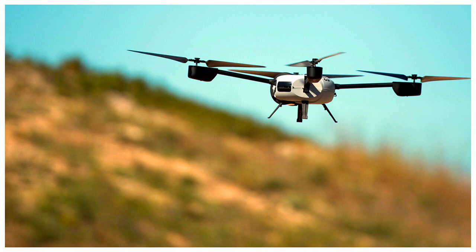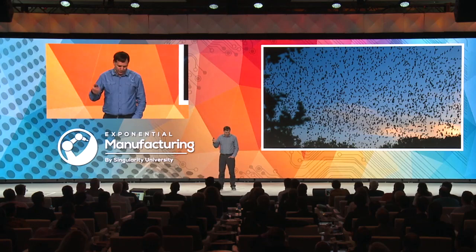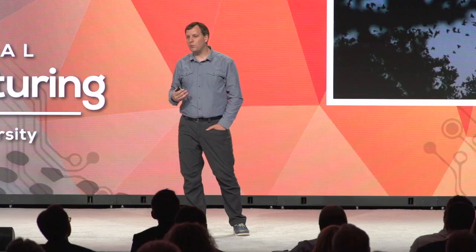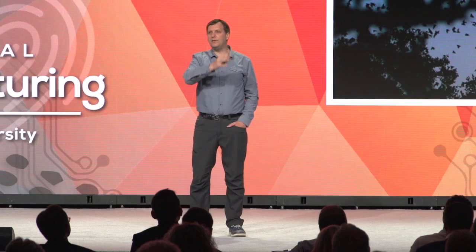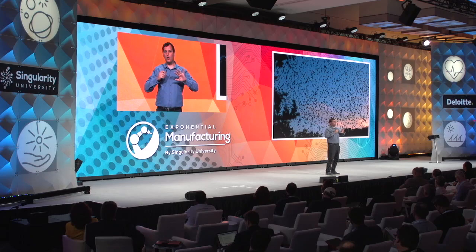Drones are coming. A friend who left iRobot to help start a drone company — a drone that can fly for over 24 hours — drew on his thesis studying a million bats leaving a cave at once. Because it's not going to be one drone we're managing; it's fleets of drones, many bits of data. That's overwhelming for an individual, but with an AR device where you're looking at 3D objects, you can interface with that kind of data.